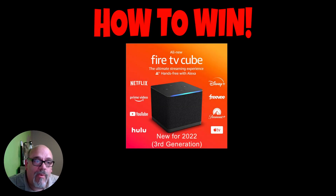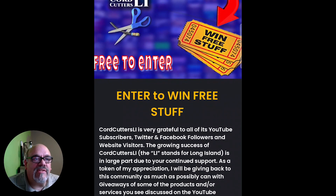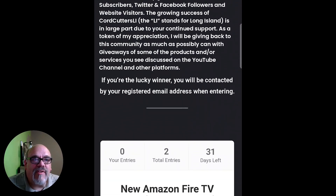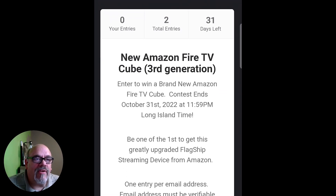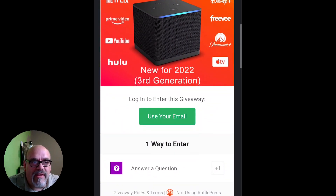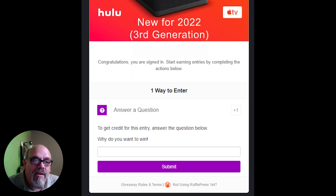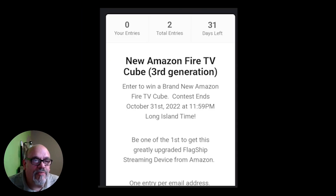And I'm going to be giving one away — now is the time I'm going to show you how to win. Go to cordcuttersli.com/win and scroll down to see how to enter to win this new Amazon Fire TV Cube third generation. I'm going to be giving one away right after Halloween, right after they start shipping. Entering is easy — just put in a valid email address so I can send you a message when you win. Then, to get credit for your entry, answer the question: why do you want to win? Put in anything you want, be nice, and hit submit. This free raffle is only running for a month. At the end of October I'm going to pick a winner, get in touch with you, and you're going to get one of these new Fire TV Cubes.